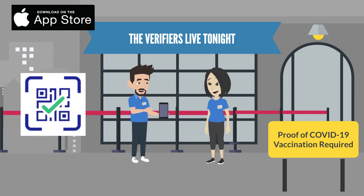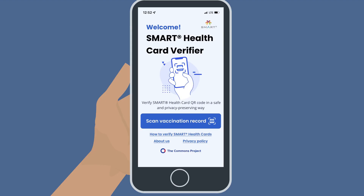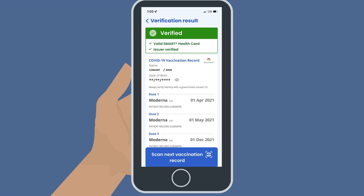How do businesses get the app? First, you have to download the Smart Health Card verifier app from the Apple or Google Play store on each device that the staff of the business are using to verify vaccination status. There will need to be a strong Wi-Fi connection. Then, the person responsible for verifying vaccination status will use the camera within the Smart Health Card verifier app to scan each person's Smart Health Card QR code. Scanning a Smart Health Card QR code will reveal whether the Smart Health Card is valid, whether the issuer is a trusted issuer, like the Connecticut Department of Public Health, and the vaccination information on the Smart Health Card.